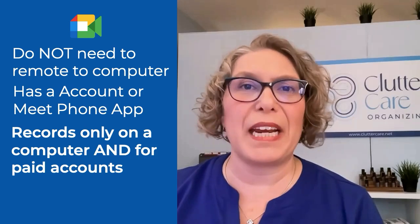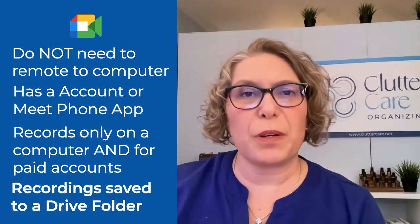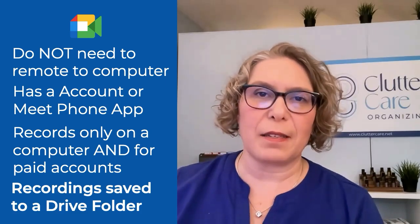If you have a paid account with Google Workspace Standard and above, or a Google Workspace Individual subscription, you can record your Google Meets. I love that the recording and transcripts are both automatically saved to one folder called Meet Recordings in my Google Drive for quick access to review.